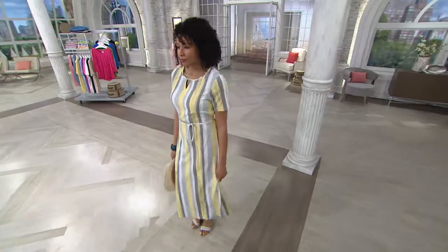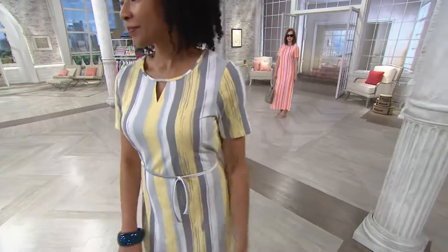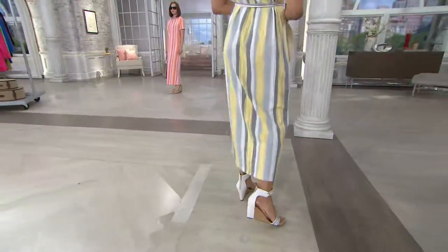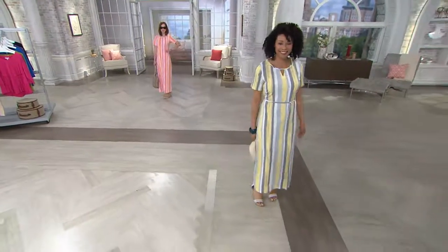I was flipping through a catalog today and they were showing different dresses for things like garden parties and barbecues — just such cute little dresses. They don't have to be anything snazzy or fancy or some expensive fabric. They're just fun and pretty and colorful for spring and summer. And that's exactly what this dress is.